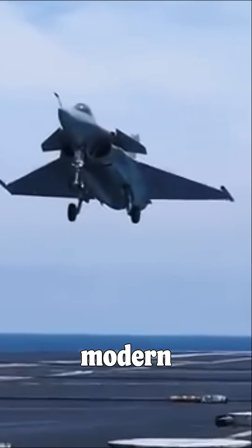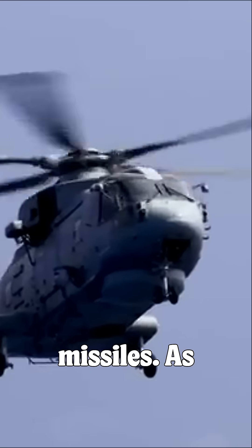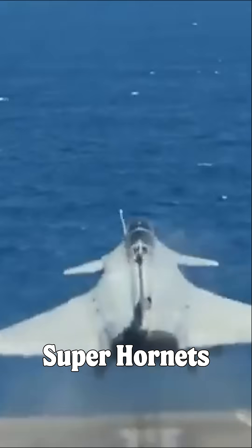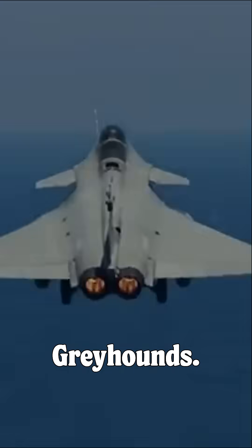It's equipped with modern electronics and Aster missiles. As of July 2021, the Charles de Gaulle was the only non-American carrier featuring a catapult launch system, allowing it to operate U.S. Navy F/A-18 E/F Super Hornets and C-2 Greyhounds.